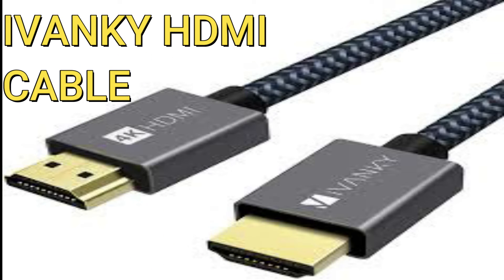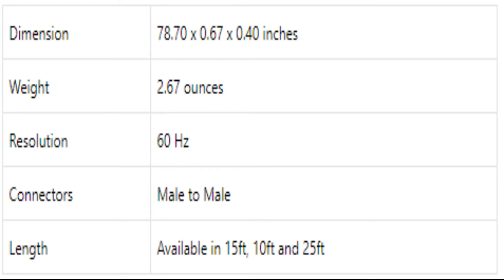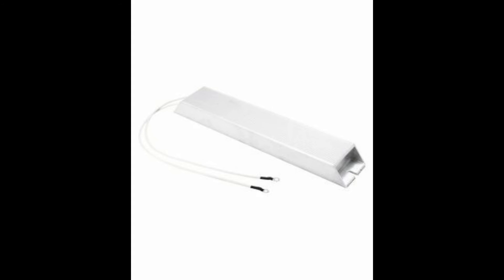Next is the Iwanki 4K HDMI cable. This cable has dimensions of 78.70 x 0.67 x 0.40 inches. It has a weight of 2.67 ounces. It gives a resolution of 60 Hz. It is available in lengths of 15 feet and 25 feet. These cables are made of an aluminum shell.